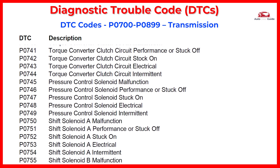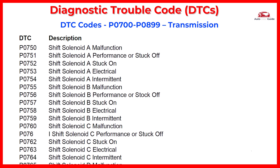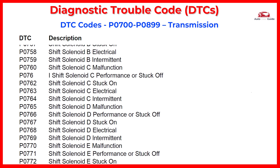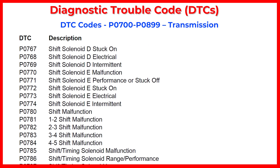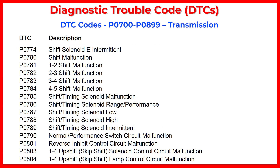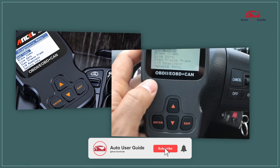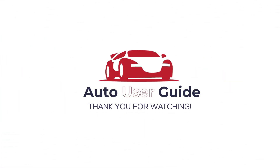Now we've covered some of the diagnostic trouble codes. This tool makes it easy to get insights into your car's performance, diagnose issues quickly, and even save on repair costs. The codes provided in this list are generic codes that may not apply to all vehicles — manufacturers may use manufacturer-specific DTC codes that differ. If you found this video helpful, make sure to like, subscribe, and hit the notification bell so you won't miss any future videos on car diagnostics and maintenance. Thanks for watching.